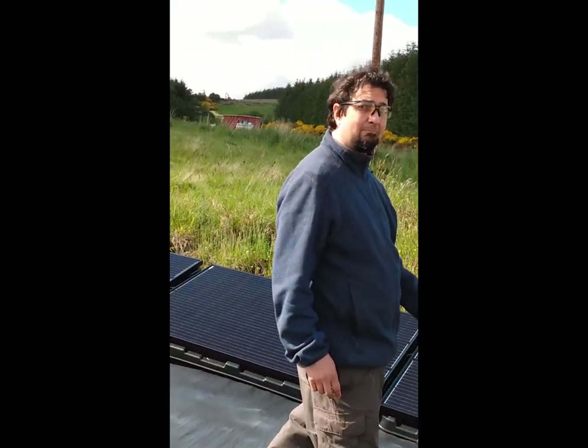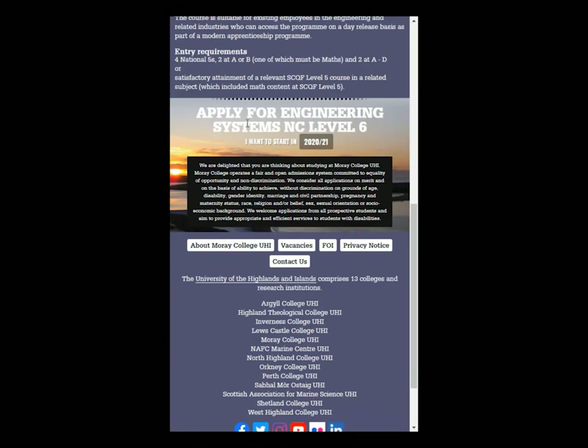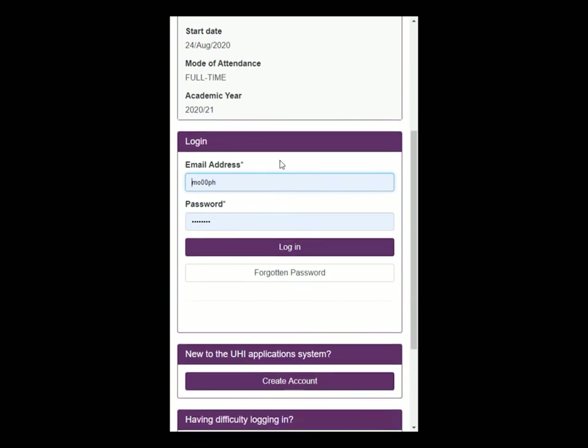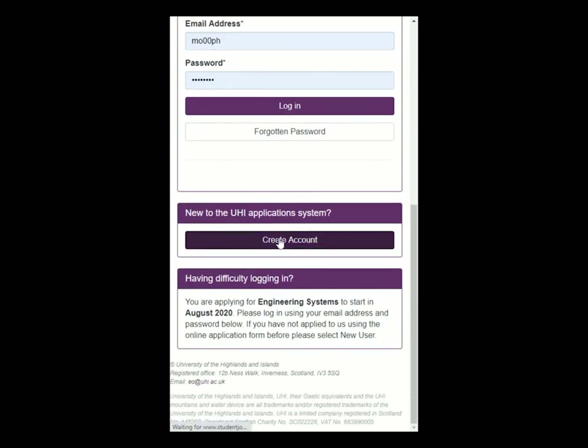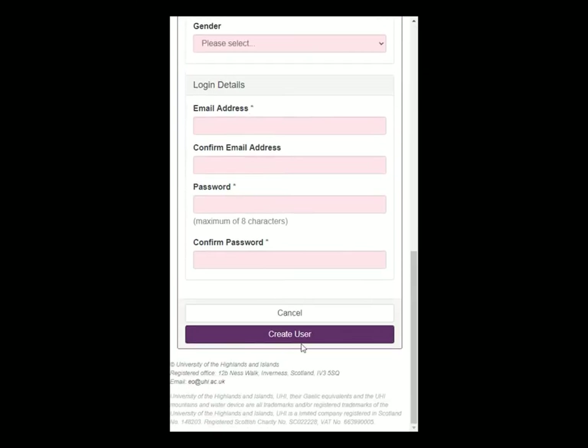So, are you ready to take the next step? Once you've decided on the course that's right for you, follow the link to the information about it on the website. Scroll down to the apply banner and then click on the date where it says 'I want to start in.' On the next screen, scroll down and click on Create Account. Then fill in the details on the next page and click Create User. You'll be taken to a set of screens which will allow you to tell us about yourself and complete your application. We'll reply to you as quickly as we can.